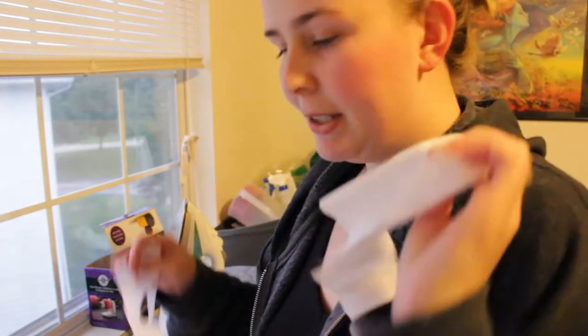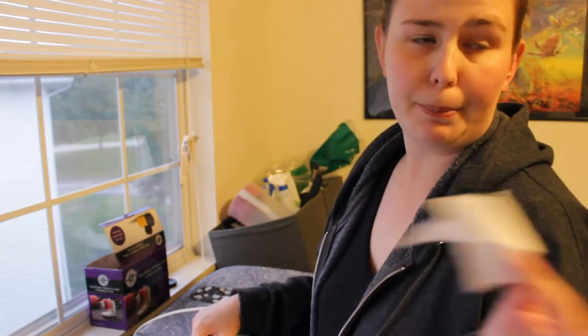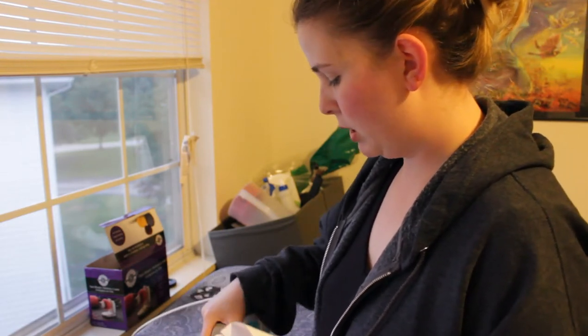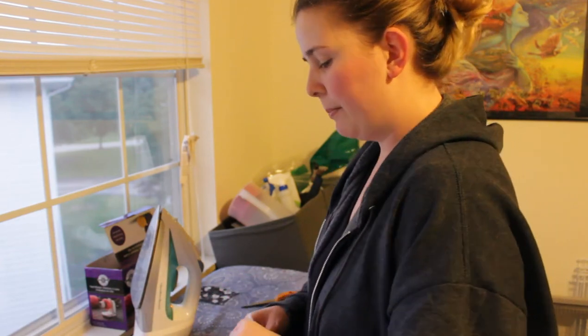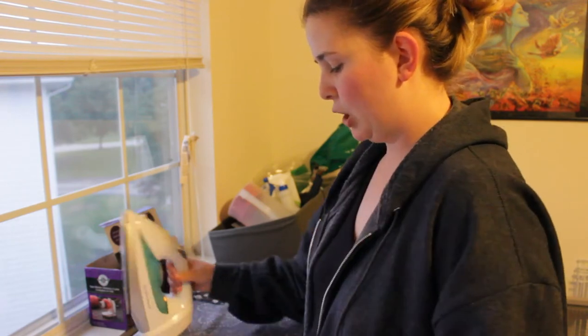I'm just trying to find bigger scrap pieces in my scrap bin that I can use to interface these. I'm trying to use up as many scraps as I can because I always have so many in here and I just don't feel like cutting new pieces of my big interfacing for something so small — I'd rather save that for bigger purses. For the fall restock I have these little pouches. I also have a few beanies and bun hats that I crocheted that I want to list, and I made some scrunchies I want to list too. That'll be fun.